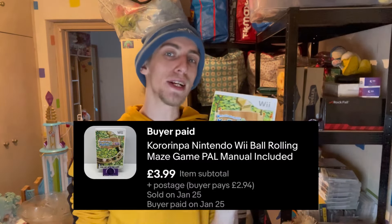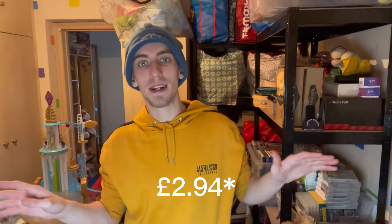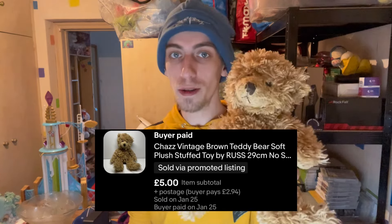Now I'll show you what's sold over the past couple of days. First up we sold Kororimpa on the Wii for £3.99 plus £2.49 postage. I've been posting everything with Evri recently at £2.49 as standard, and using the fact that it's tracked as a selling point. Next up we have this plush from Russ — his name is Chaz — and we sold him for £5 plus postage.